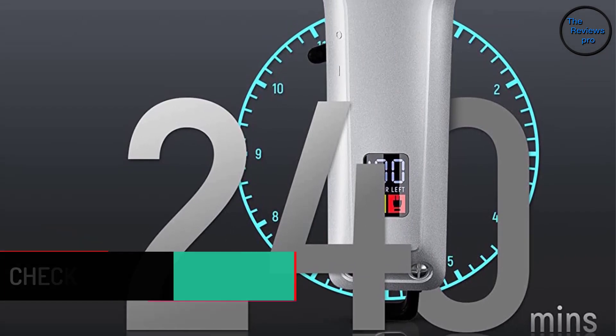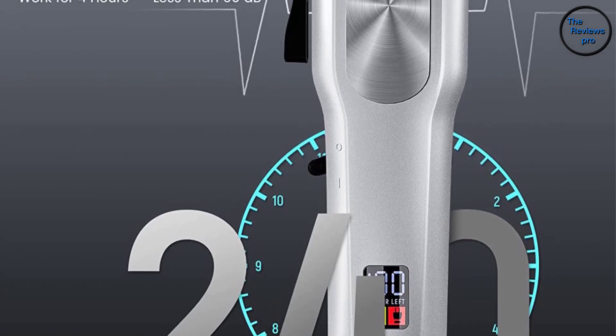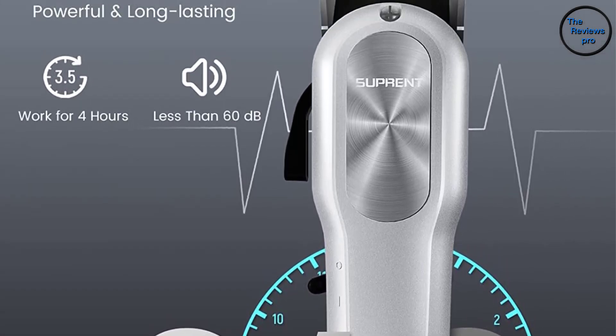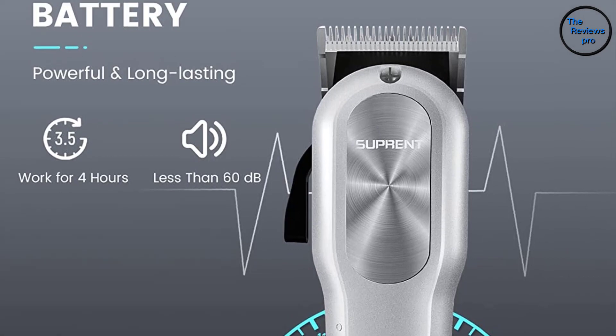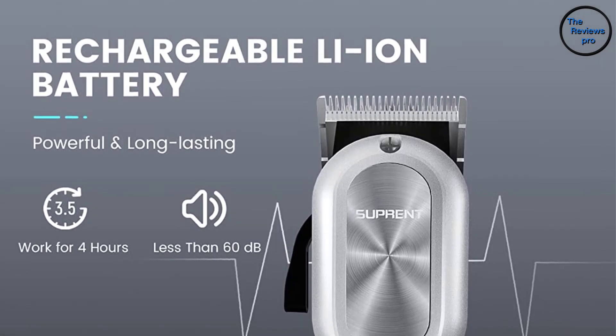This professional clipper also comes with an LED display so you can easily see the battery life and know when to recharge, which is very convenient. There are two colors available, and the choice is all yours.